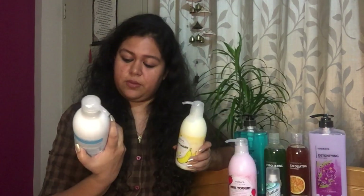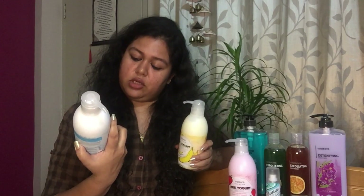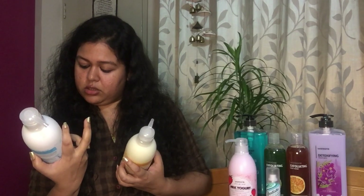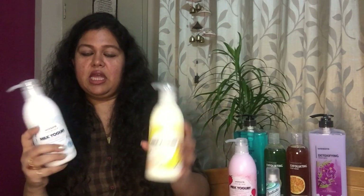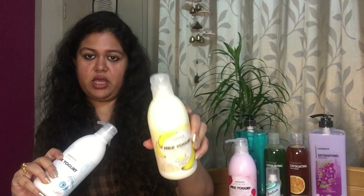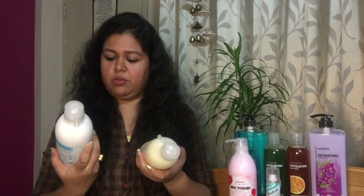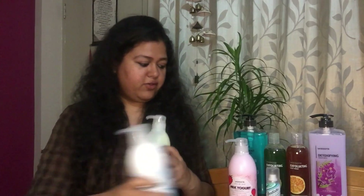The two other variants are: milk yogurt body lotion in extra milk extract flavor, and one in banana extract flavor. Also 170 baht, buy one get one free. This one here is in strawberry extract.